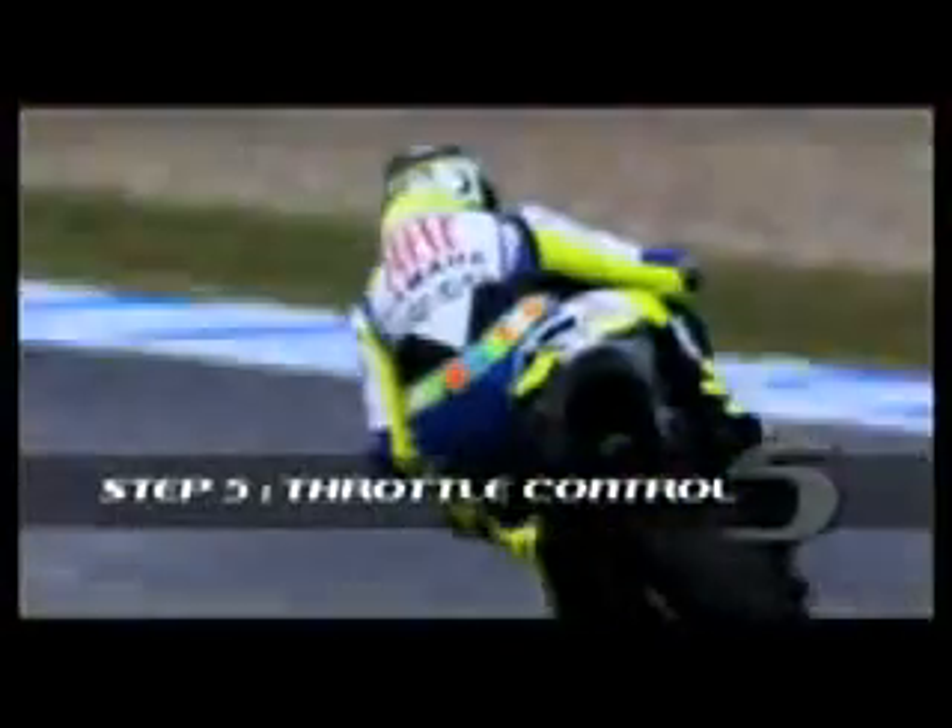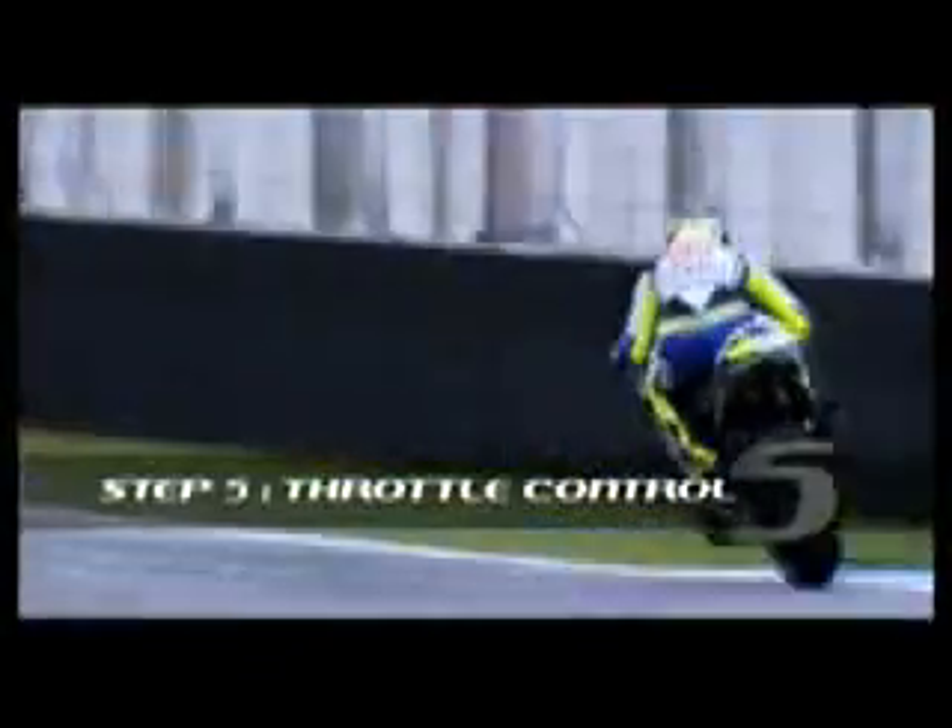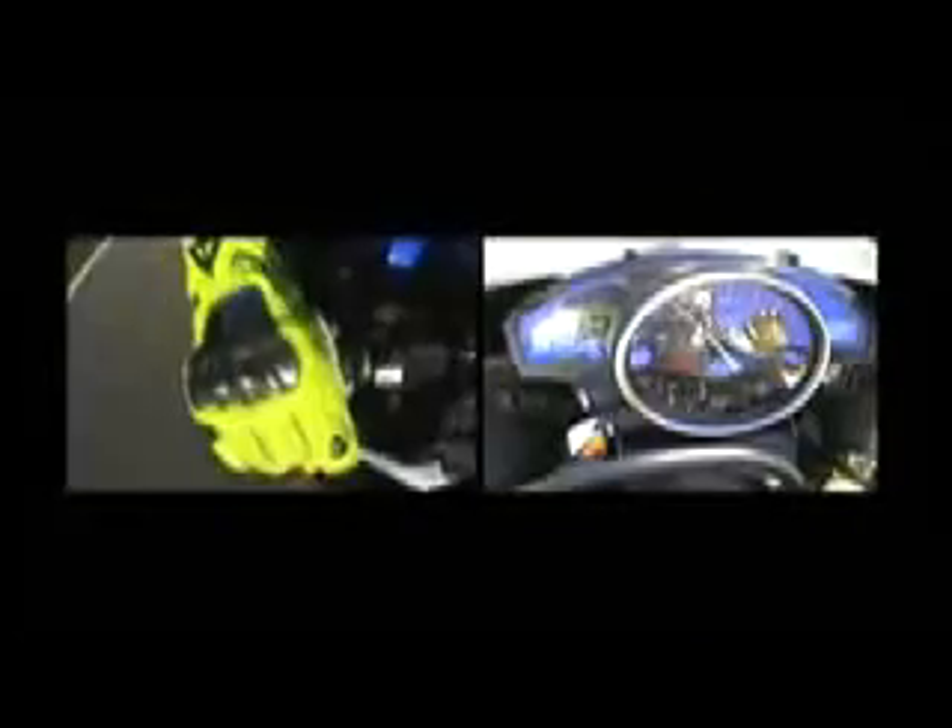The throttle is the most precise tool Valentino has under his command when riding, and as such he treats it with the utmost respect and understanding. It is not an on-off switch but a finely crafted instrument that will, with correct use, give him the precision needed for fast lap times.